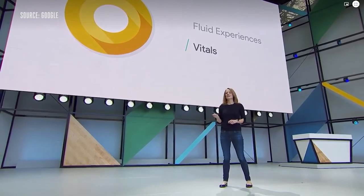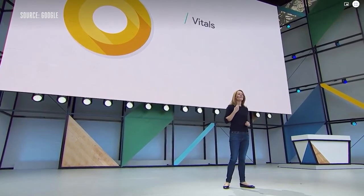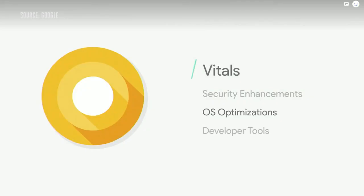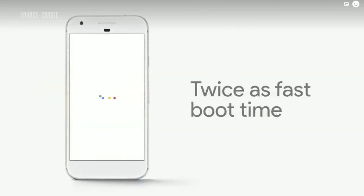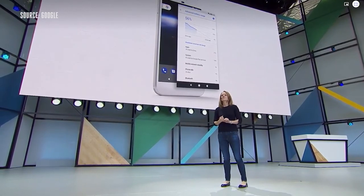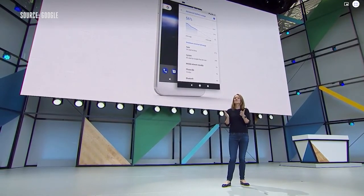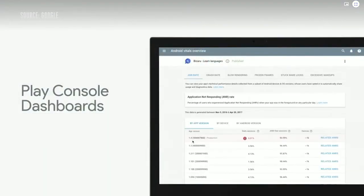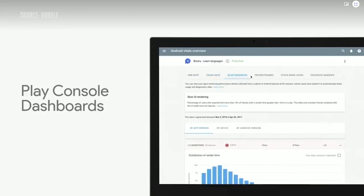In Android O, we're investing in what we call vitals — keeping your phone secure and in a healthy state to maximize power and performance. The single biggest visible change in O is boot time. On Pixel, for example, you'll find in most cases your boot time is now twice as fast, and we've made all apps faster by default. We're adding wise limits to background location and background execution — these boundaries protect battery life and free up memory. Today we've launched Play Console dashboards that analyze every app and pinpoint six top issues that cause battery drain, crashes, and slow UI, showing how many users are affected and providing guidance on the best way to fix.